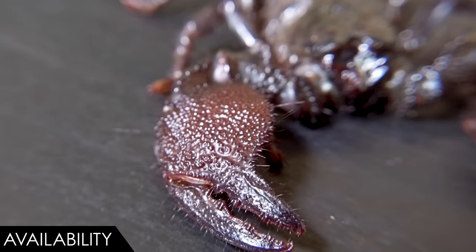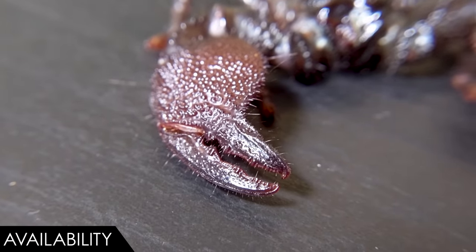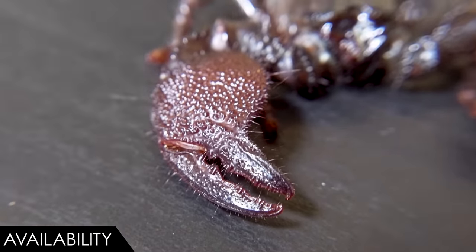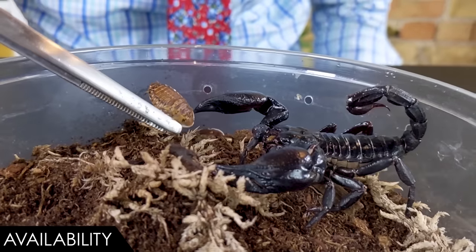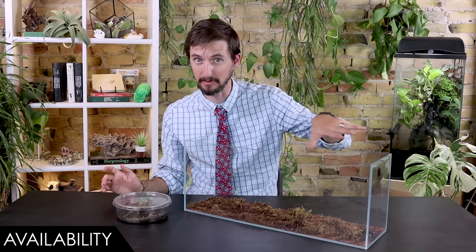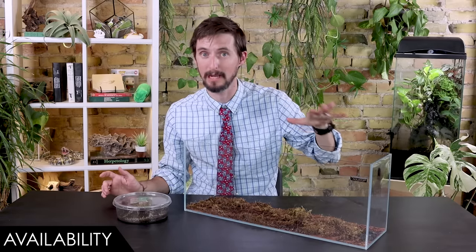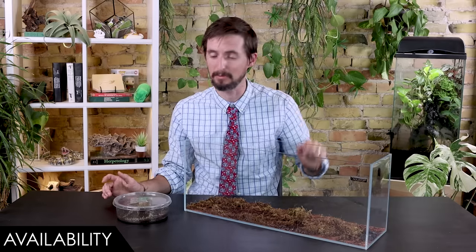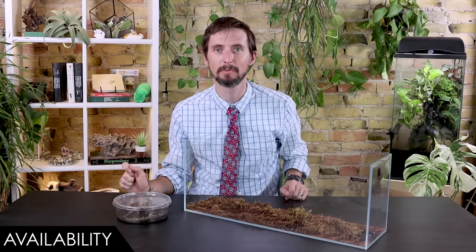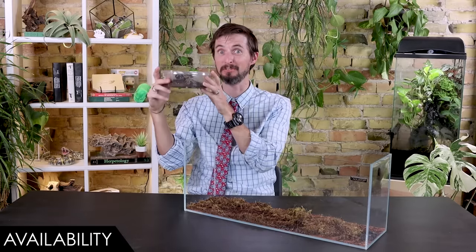The reason you'd want to know the difference is largely because the Asian forest scorpion is a much more aggressive and defensive scorpion, which has its pros and cons. They're very active and very aggressive towards food, but they're also going to be more defensive towards you. I already said I don't necessarily encourage handling even emperor scorpions, but if you want to handle a scorpion, be very careful about which one you choose — with the emperor you probably won't have any problems, but with the Asian forest scorpion you'll probably have some. But they're both stinking rad.